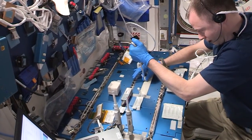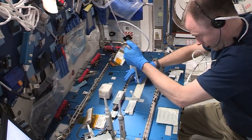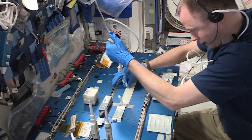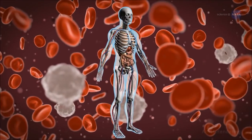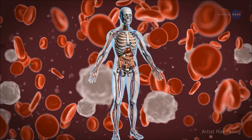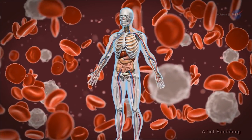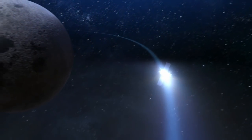With DNA damage linked to the increased risk of cancer and other degenerative diseases, Genes in Space 6 will study the DNA repair mechanisms that cells use by inducing DNA damage and assessing mutation and repair at the molecular level. An increased understanding of how cells repair DNA damage while in microgravity can contribute to future methods to protect astronauts on the space station and future missions to the moon and beyond.